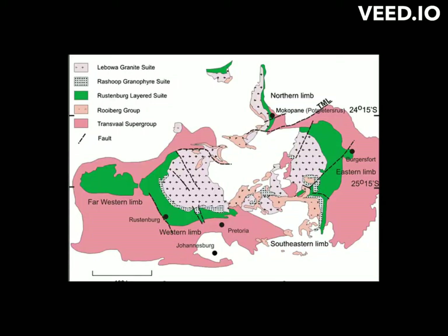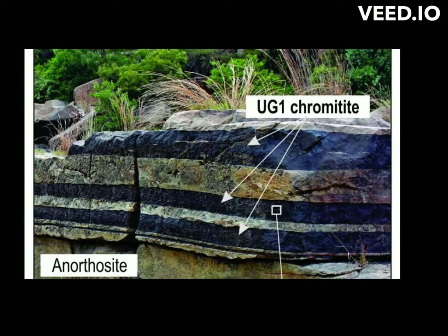The complex covers an area of approximately 66,000 square kilometers in the northeastern part of South Africa. It is characterized by its layered structure, with different layers composed of various minerals, making it one of the largest igneous intrusions on Earth. This layered structure is the result of successive injections of magma into the Earth's crust.